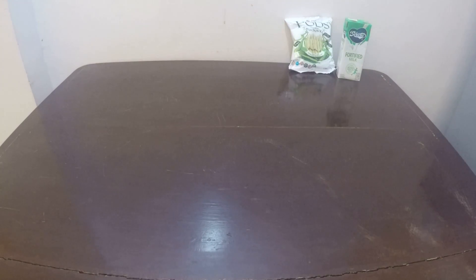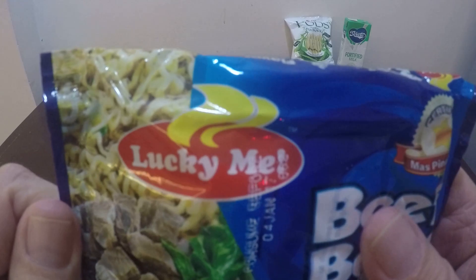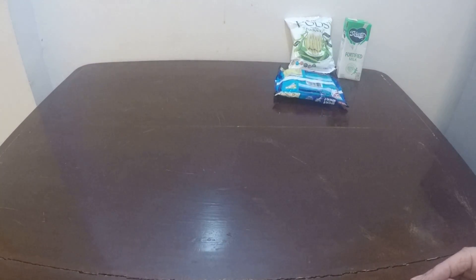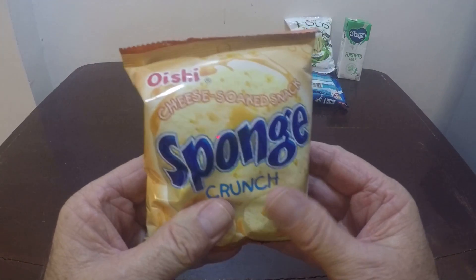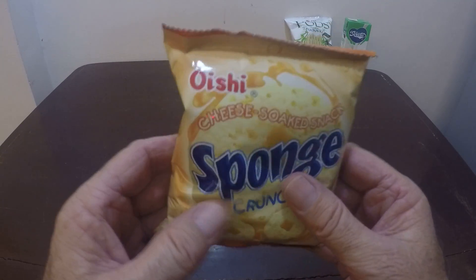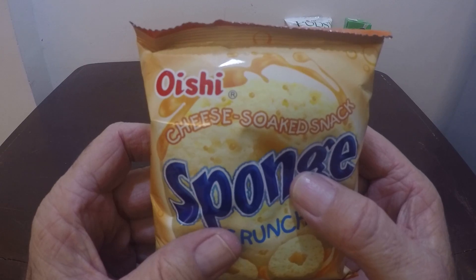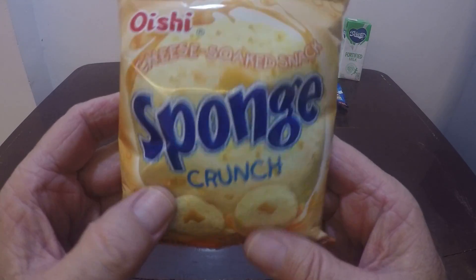This right here just looks like standard ramen noodles and the brand is Lucky Me. And then we have this here — it says sponge, but I don't think there's really a sponge in here. It says cheese soaked snack, Sponge Crunch.